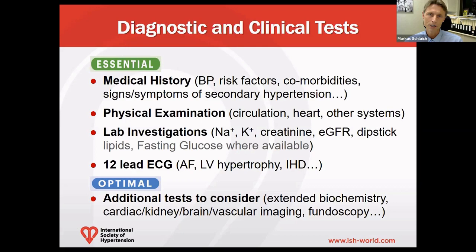Certain lab investigations are very useful to explore other factors that can contribute to hypertension, specifically electrolytes and creatinine to assess renal function in the form of eGFR, a simple dipstick test to screen for proteinuria, and where available, lipids and fasting glucose levels to look into hypercholesterolemia and diabetes.